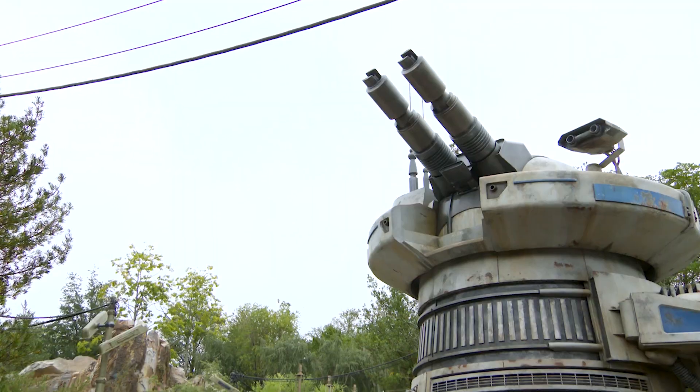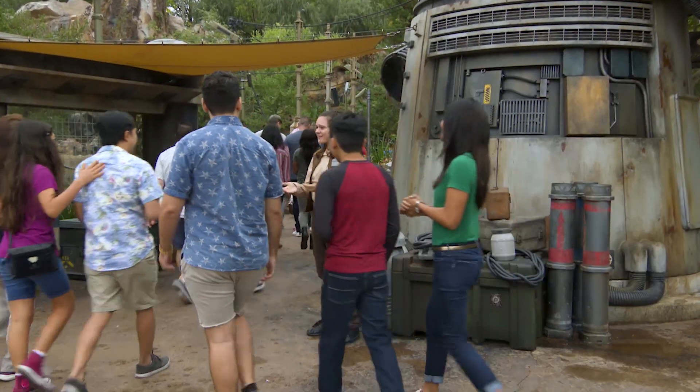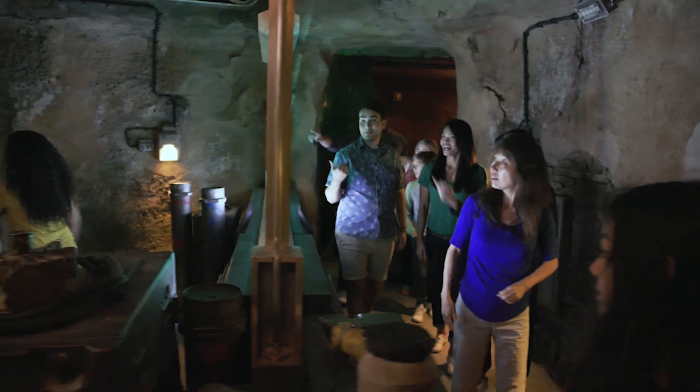We're here at Rise of the Resistance at Star Wars Galaxy's Edge. Greg Johnson with Walt Disney Imagineering — I led our show technical team for the integration, development, and installation of all of our show technical scope.